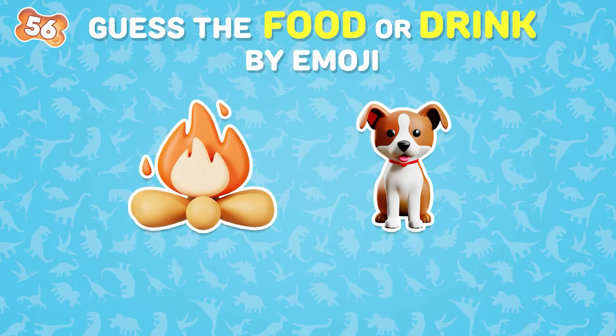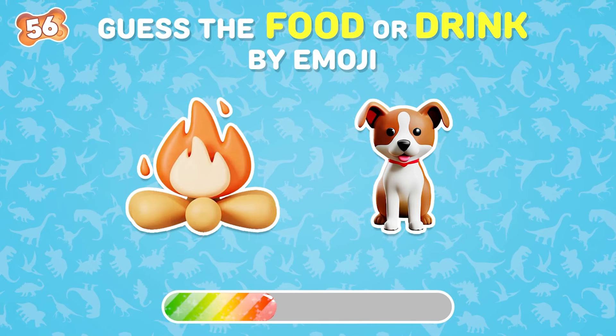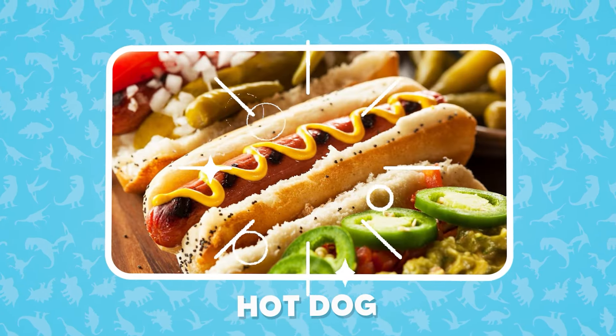Can you guess this food by emojis? This is hot dog.